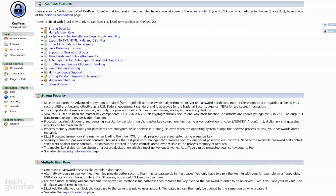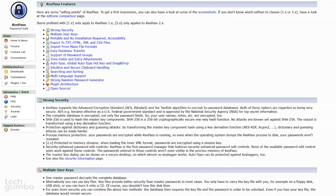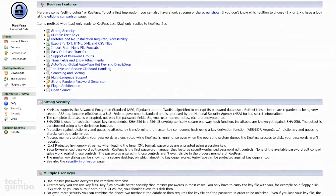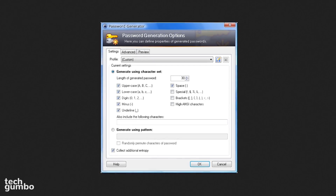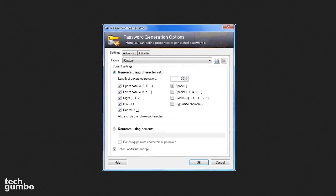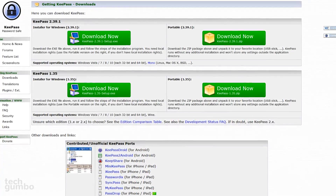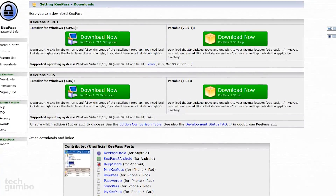Its features include multi-user support, importing and exporting of files, along with downloadable plugins to expand the features available. Their powerful password generator lets you define the output characters to create strong random passwords. KeePass is completely free and primarily supports Windows operating systems, along with support for Linux and Mac using Mono.